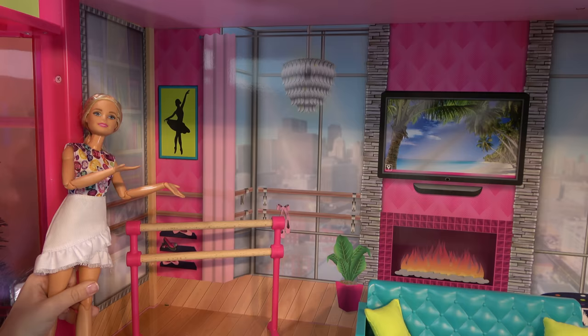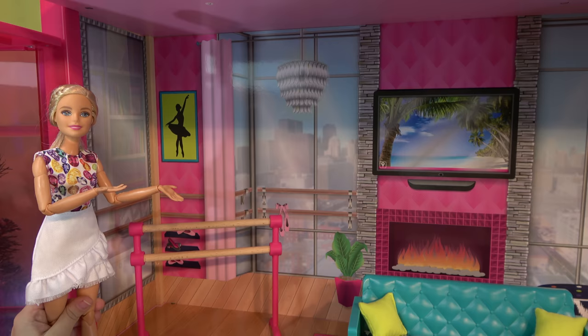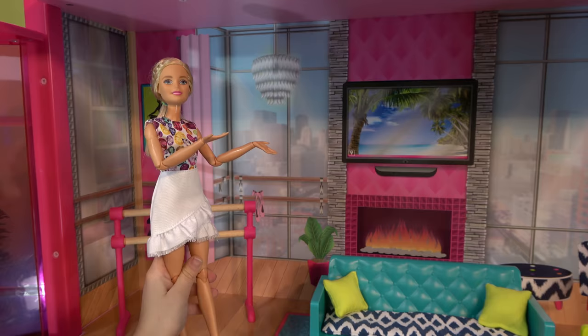We have a ballet area over here. I practice my ballet every day. And whenever Chelsea comes over, we practice together. And sometimes she even has some ballet lessons.